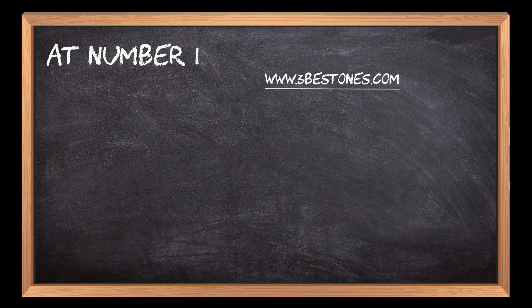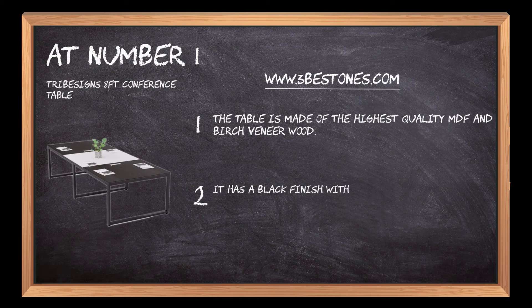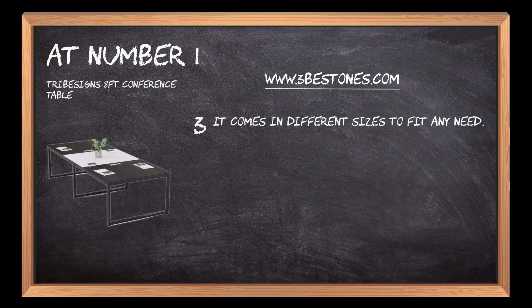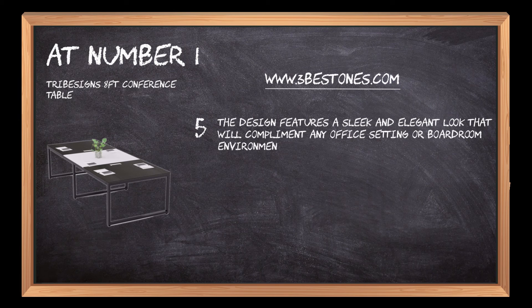At number 1: Tribe Signs 8-Foot Conference Table. The table is made of the highest quality MDF and birch veneer wood. It has a black finish with a sleek modern design that is sure to impress your clients or co-workers. It comes in different sizes to fit any need. This modern conference table is perfect for small to medium-sized meetings or conferences with a maximum of 10 to 12 people seated at the table. The design features a sleek and elegant look that will complement any office setting or boardroom environment while providing you with ample space for your work needs.